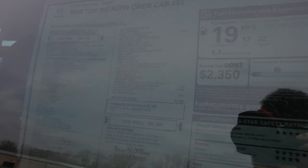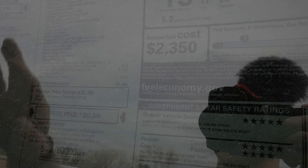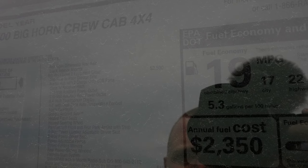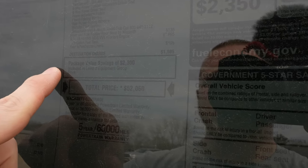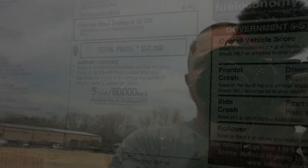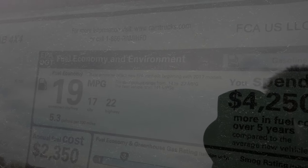Let's take a closer look at the window sticker. This is a 2021 Ram 1500 Bighorn Crew Cab 4x4 with a base price of $43,240. Optional equipment is listed here, including the Bighorn Package 27Z and the Knight Edition Package for $2,100, the Bighorn Level 2 Equipment Group for $2,500, and a $1,995 upcharge for the 5.7 liter V8 Hemi. This truck includes a package value savings of $2,300 for a total price of $52,060. Fuel economy is rated at 17 MPG city, 22 MPG highway, for a combined rating of 19 MPG.